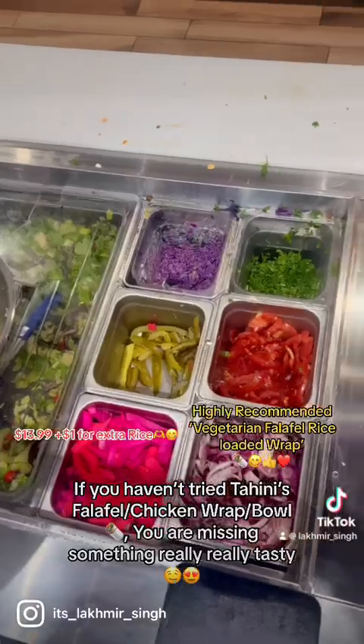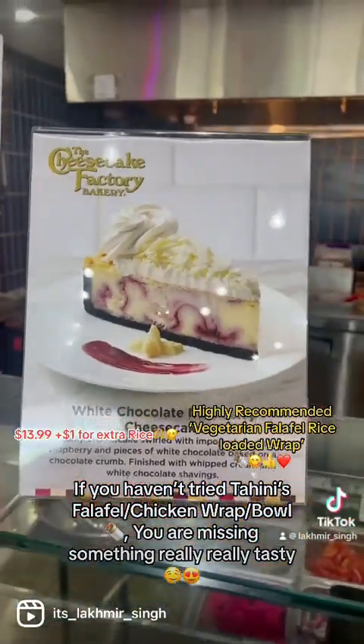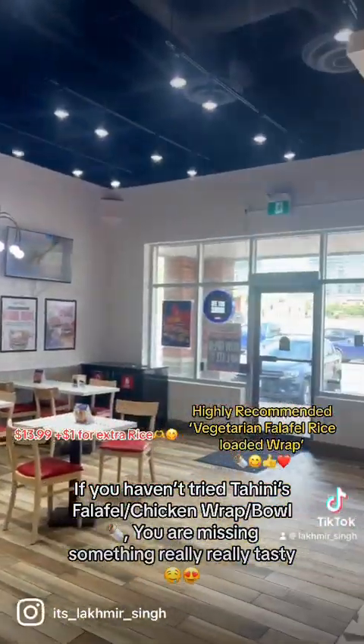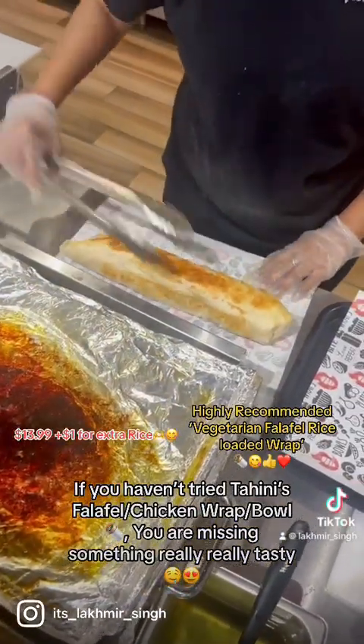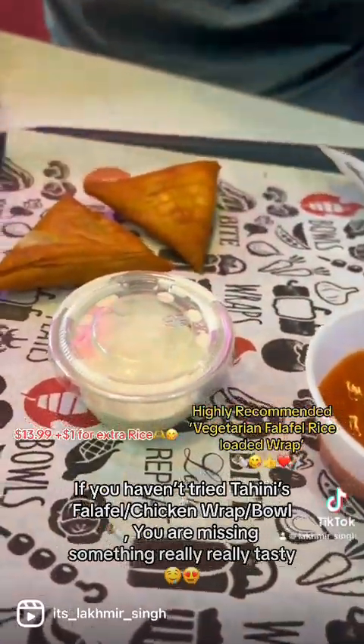Then they wrap it up — wrapping can be a little tricky but they are very professional. The staff at Gulf Tahini's are really customer friendly. This is a new Tahini's store in Gulf, relatively new, so it is really clean and very systematic. The interiors are really good and the seating space is very nice. Tell them to make it extra crispy on both sides and they will grill it more.